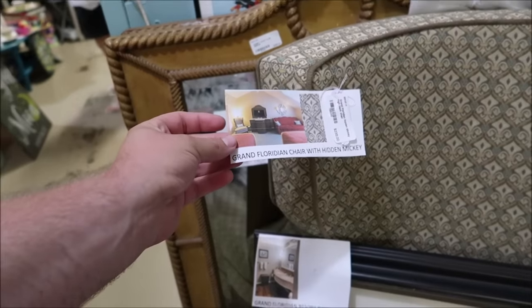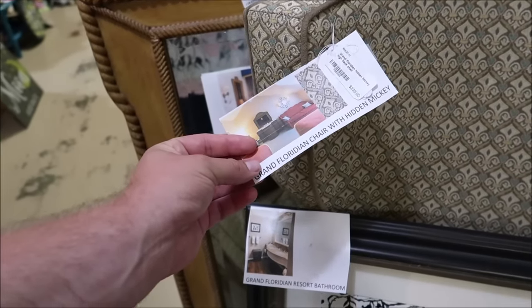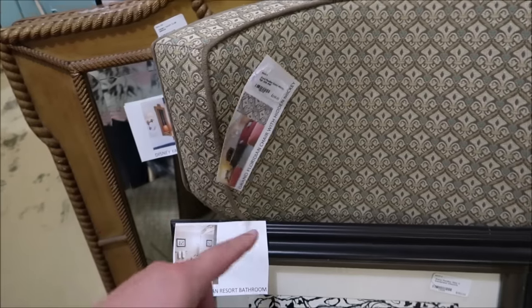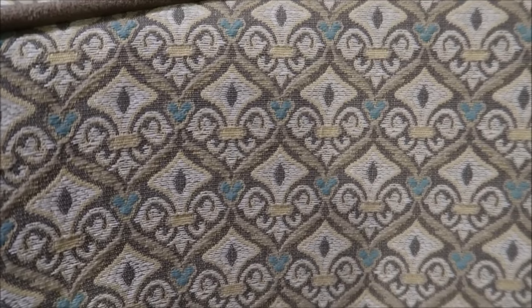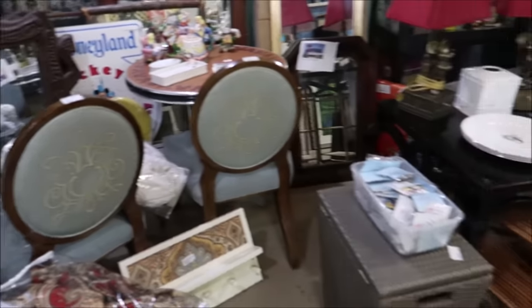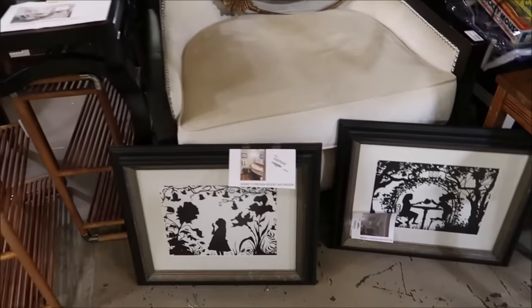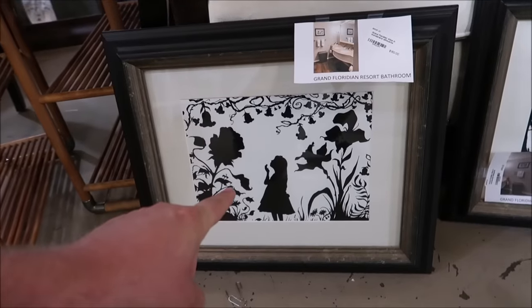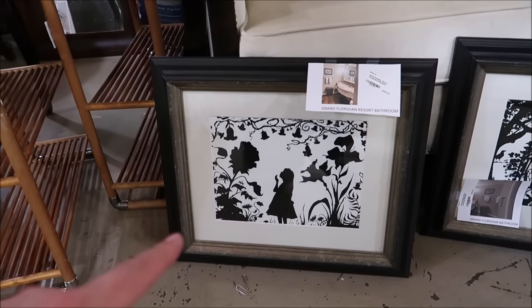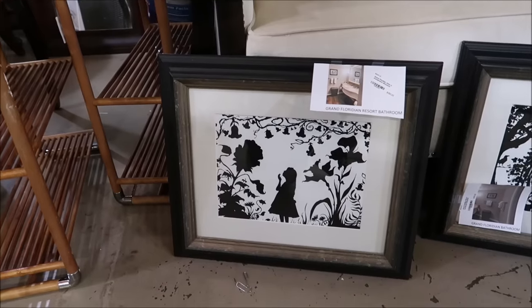Before I was showing you guys some of the Grand Floridian chairs, and they have a lot of other chairs with really cool hidden Mickeys, and some of the artwork that's in the Grand Floridian rooms. Right here is one of the big Grand Floridian chairs from the rooms, selling for $235. It is a big, huge chair, but if you look closely it is full of hidden Mickeys — do you see it in the material here? They have tons more of those chairs. And even some of the photos they would hang in the Grand Floridian rooms or bathrooms, like Alice in Wonderland here. These are selling for $150, and they'll actually ship these out for you.